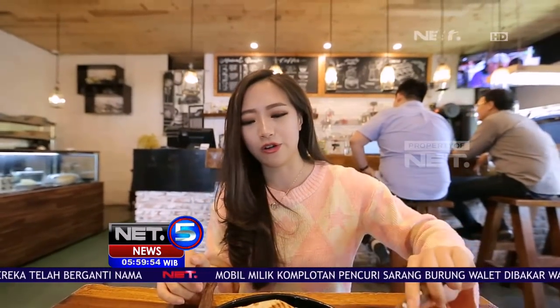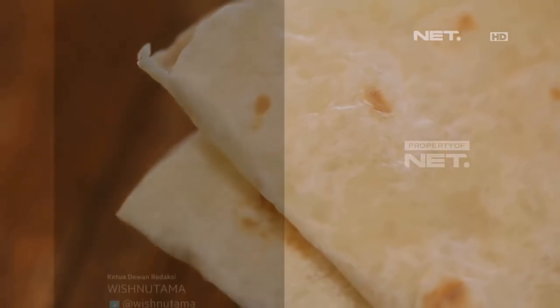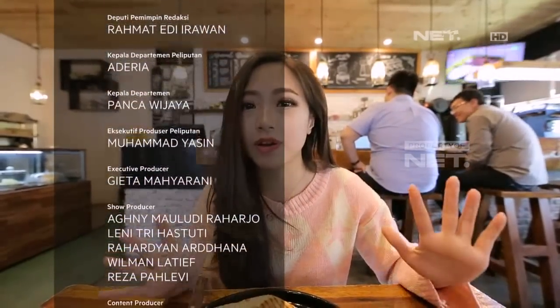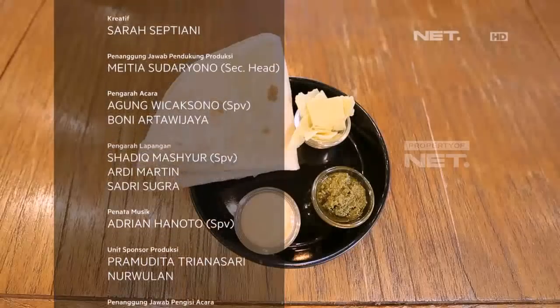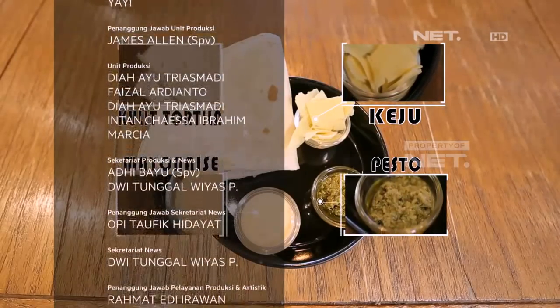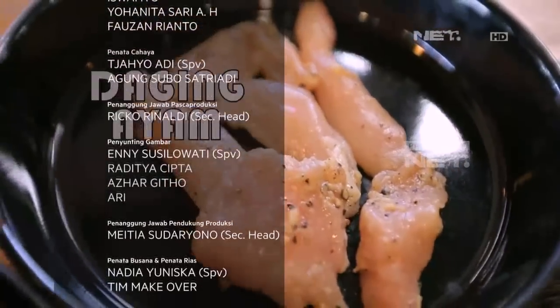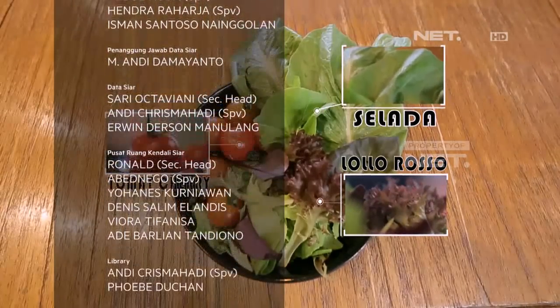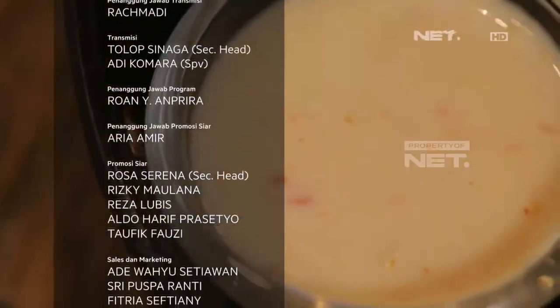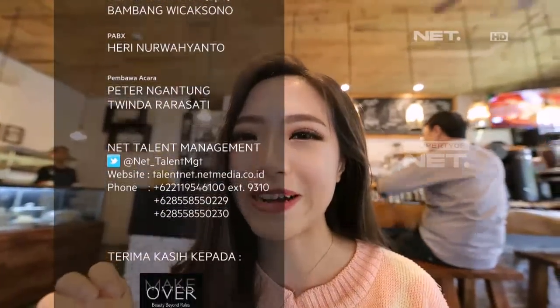Biasanya suka ada di restoran-restoran Italia sih. Kalau untuk wrapnya sendiri, dia pakai tortilla wrap yang sekarang sudah gampang didapatkan di supermarket. Jadi menu chicken wrap ini gampang sekali sebenarnya disiapkan di rumah. Kalian tinggal beli tortilla wrap, ada dada ayam, bikin telur dadar, sama sayur-sayuran. Untuk sausnya, pesto memang agak susah didapetin, jadi kalian bisa ganti dengan saus mayonnaise ataupun saus sambal. Menu chicken wrap ini bisa kalian jadikan alternatif menu sarapan di rumah.